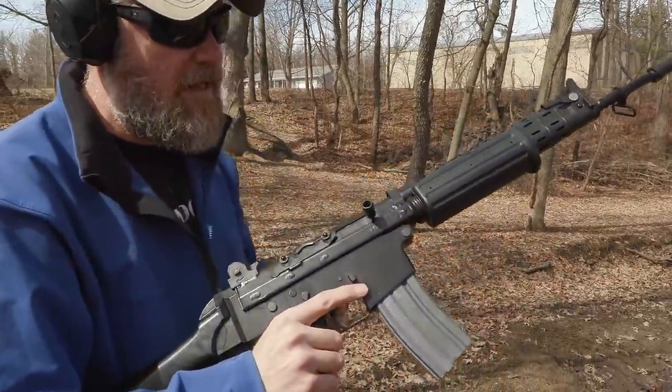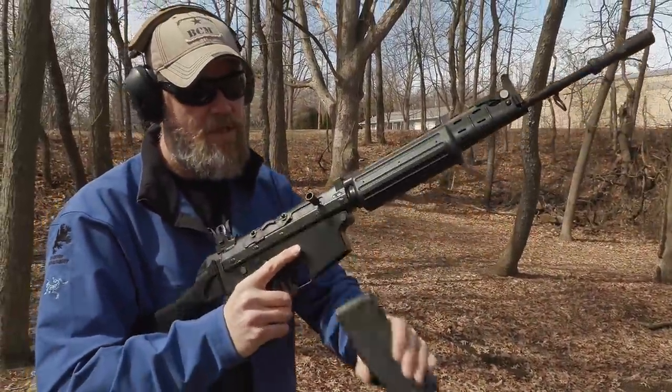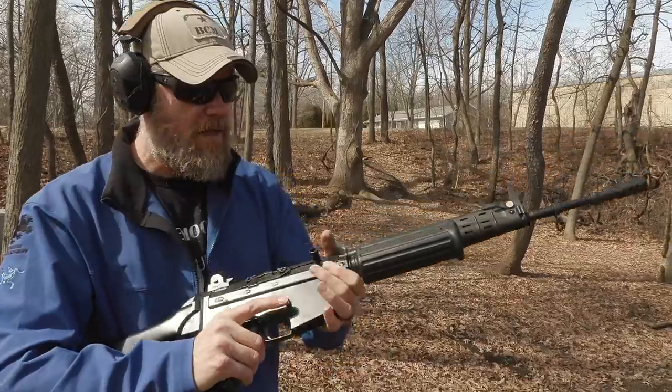It goes click on the last shot. Weapon's empty — drop the magazine out and there you go.